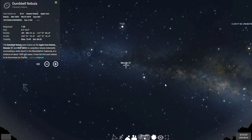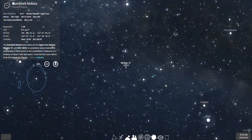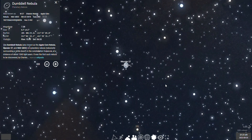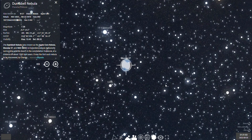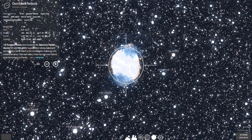Planetary nebulae are what our own Sun will produce when it nears the end of its life and nuclear fusion stops within its core. These nebulae are formed when evolved giant stars eject their outer envelopes, exposing the hot core of the star, which then ionizes the surrounding cloud of expelled material with ultraviolet light. The clouds keep expanding until they dissipate into the surrounding space.